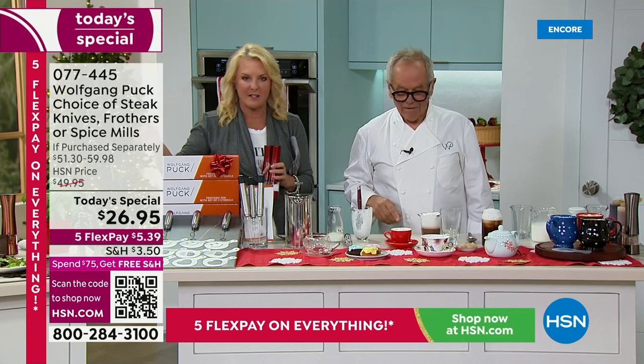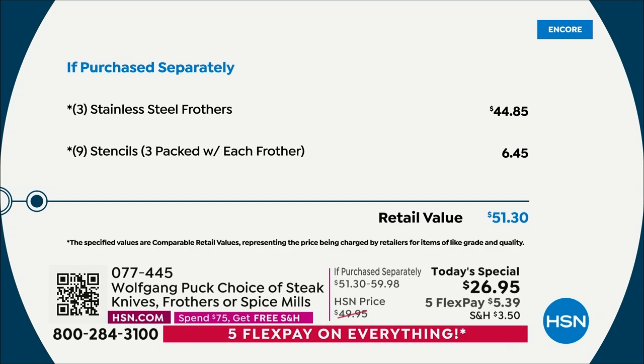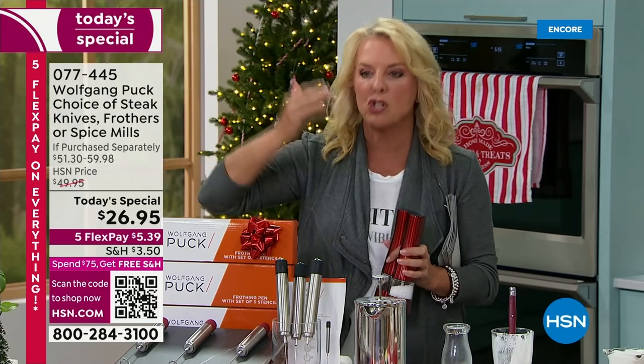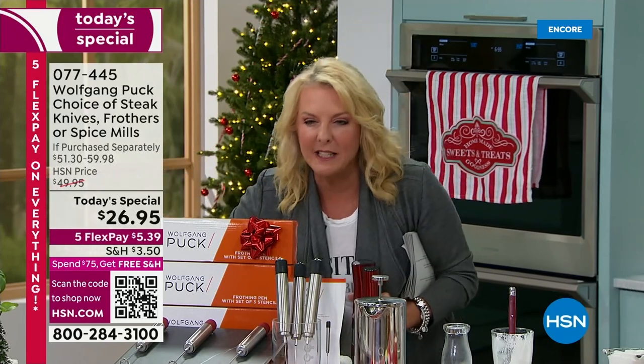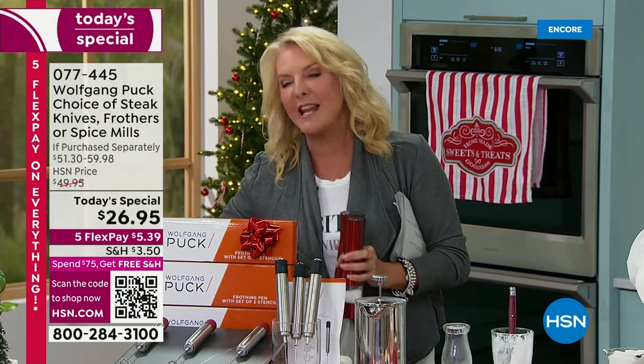You'd pay about five bucks for that in a restaurant — now make it yourself. Everybody gets three stencils per box, so nine stencils total. Here's a quick value breakdown: normally $51.30, today only $26.95. Normally these are $29.95, but this is well under $30 for the very first time. These are all Chef's picks for the holidays as today's special, so you really only get one unique opportunity for this pricing with five flex pays — a little over five dollars to get it home.